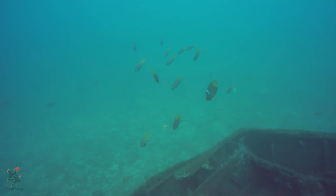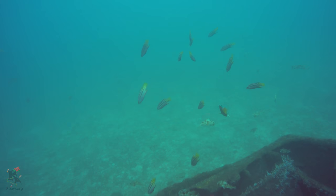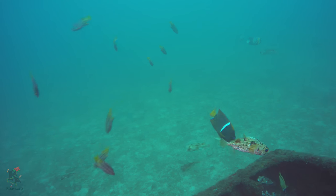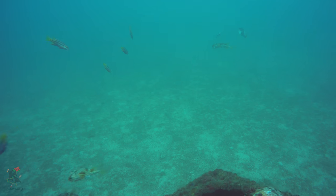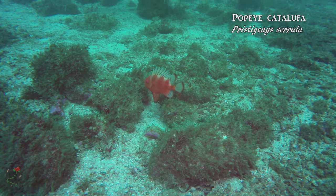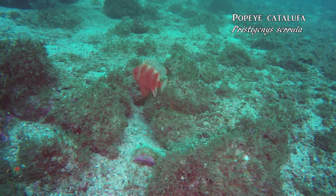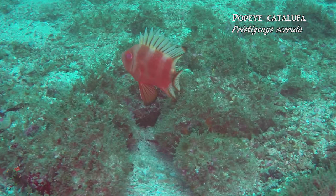These female Mexican hogfish swimming with the king angelfish are the harem of usually one male. This gorgeous Popeye Ketilufa occasionally ventures from the deeper depths, but not much research has been done on the species.